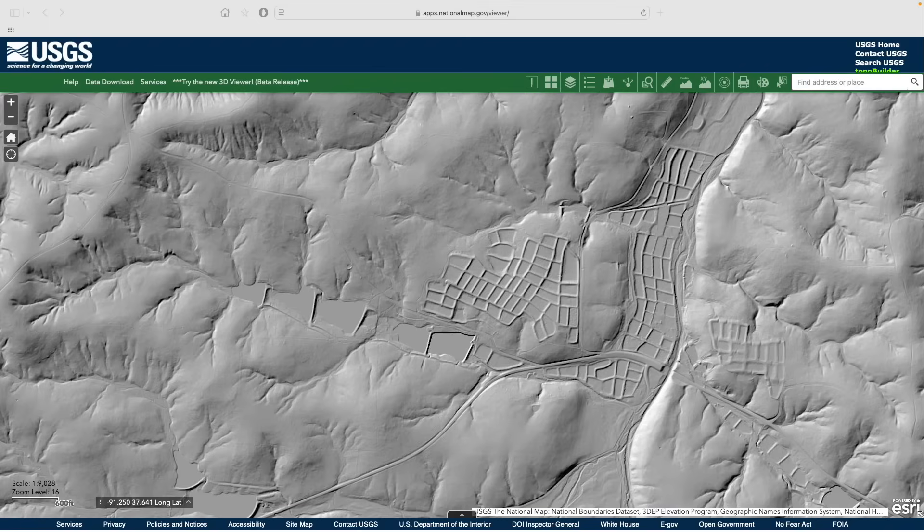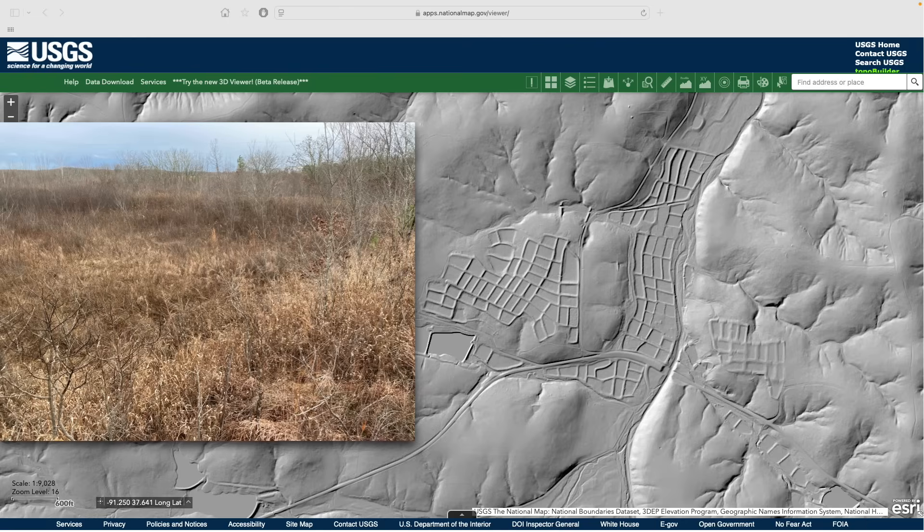Let's end with a fun and unusual example of an abandoned human enterprise. This complicated-looking feature in Dent County, Missouri is an abandoned fish hatchery along the West Fork of Hoosah Creek. From the ground, these don't look like much, emphasizing the value of LiDAR in recognizing landscape patterns. Much of this site is on public land and it's a fascinating place to explore.